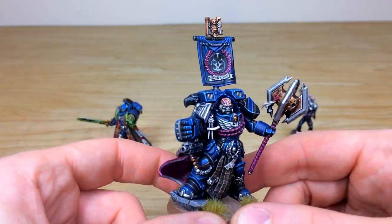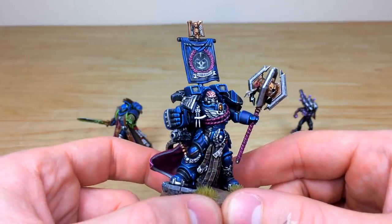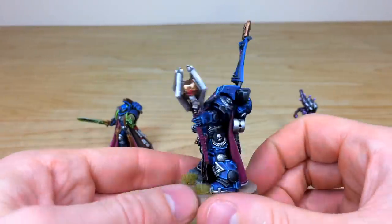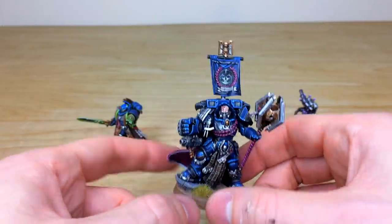We have 'Var Grim' free-handed on there in text as well, which I'm assuming is this Chapter Master's name. Pretty grim with that mace you're swinging! And obviously finished to a lovely character standard here at Siege.